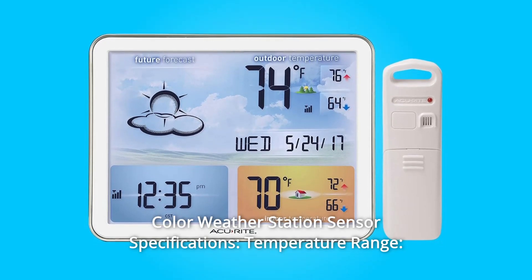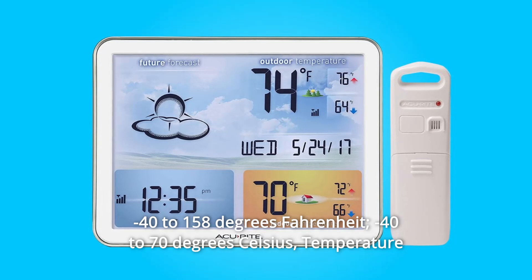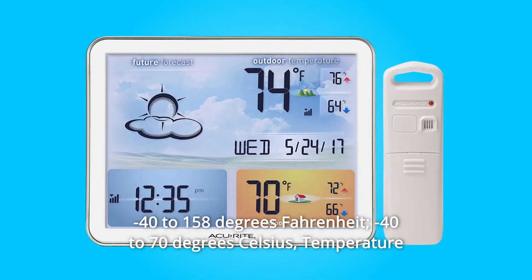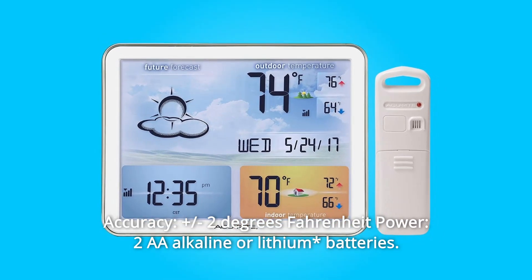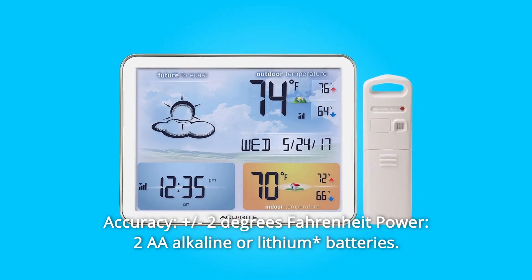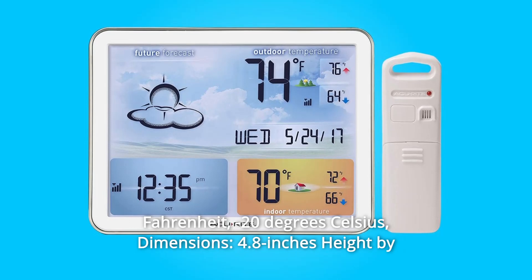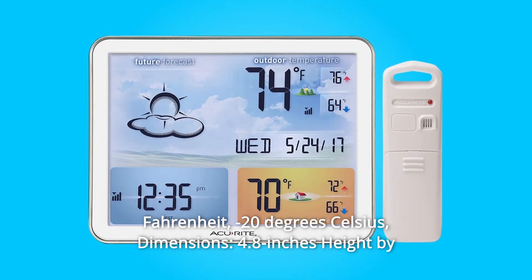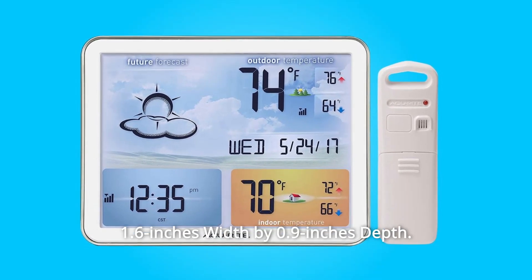Number 10: Color weather station sensor specifications. Temperature range: minus 40 to 158 degrees Fahrenheit, minus 40 to 70 degrees Celsius. Temperature accuracy: plus or minus 2 degrees Fahrenheit. Power: 2 AA alkaline or lithium batteries. Lithium batteries are recommended for temperatures below minus 4 degrees Fahrenheit (minus 20 degrees Celsius). Dimensions: 4.8 inches height by 1.6 inches width by 0.9 inches depth.